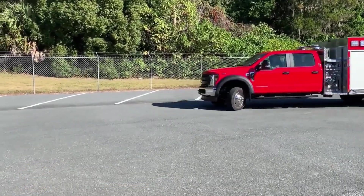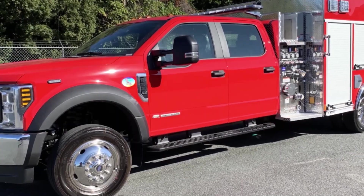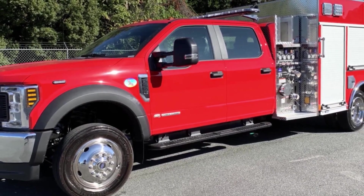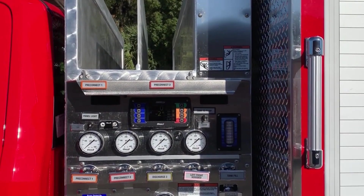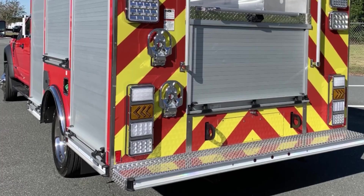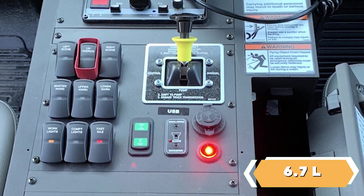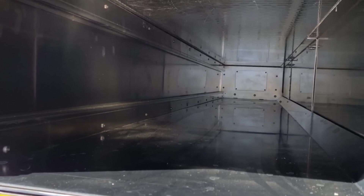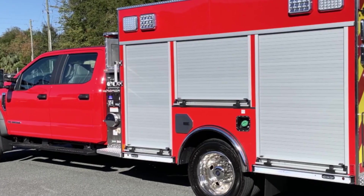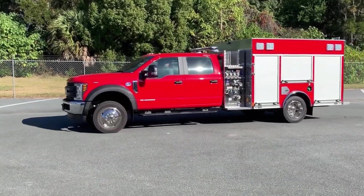The E1 VM8 Mini Pumper is a tough and versatile emergency vehicle designed for reliability. It has a strong yet lightweight aluminum body and is built on a Ford F-550 Super Duty chassis. The vehicle comes with different cab options and is powered by a 6.7L power stroke diesel engine, producing 330 hp and 750 lb-ft of torque. It has been rigorously tested and comes with a 15-year structural warranty.